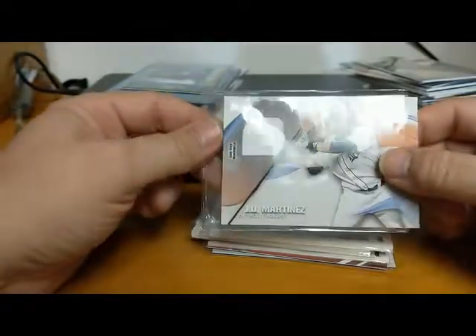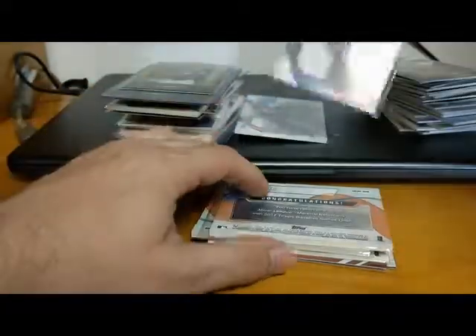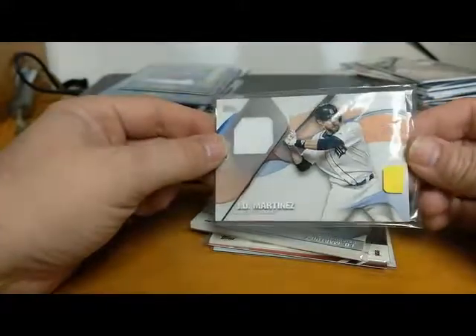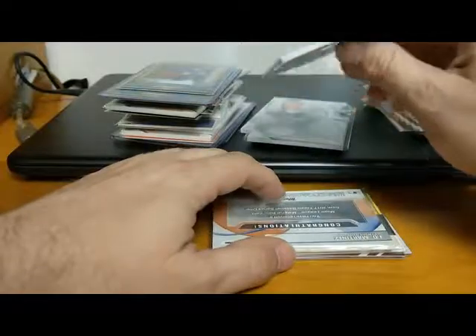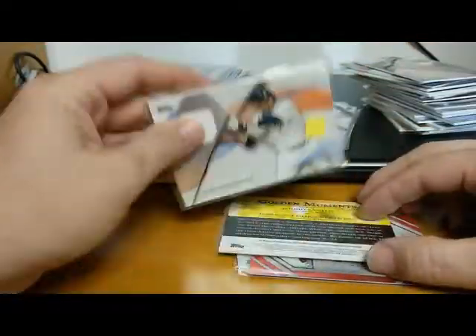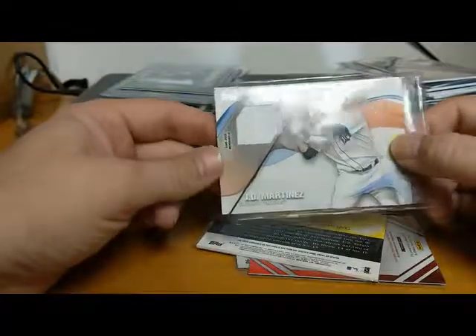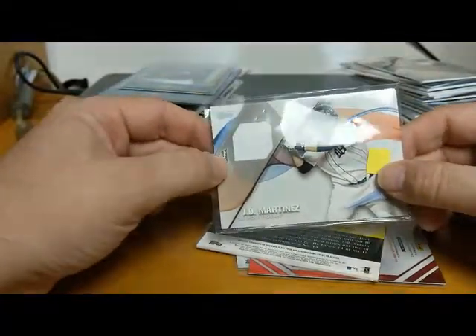We've got a 2017 Topps J.D. Martinez memorabilia card - here he is with the Tigers but now mostly known with the Red Sox, great ball player. And we've got not just one but three J.D. Martinez cards from 2017 Topps. When you see a good deal you've got to pick them up, and it gives you guys more chances to win.